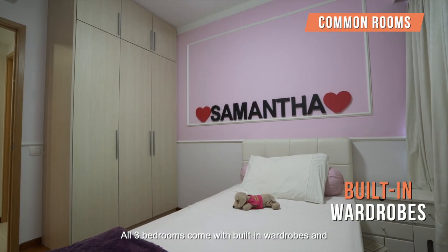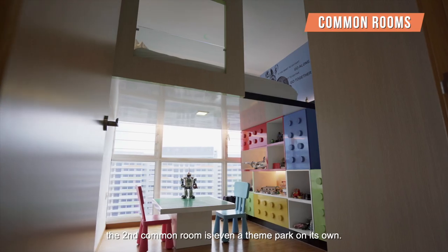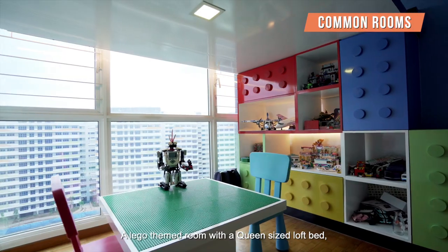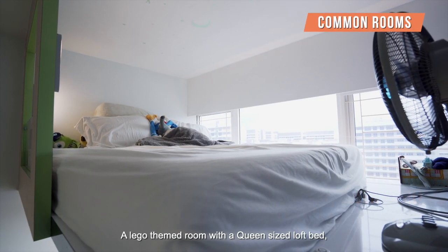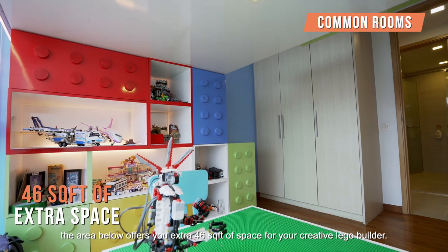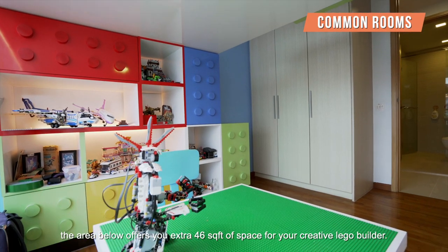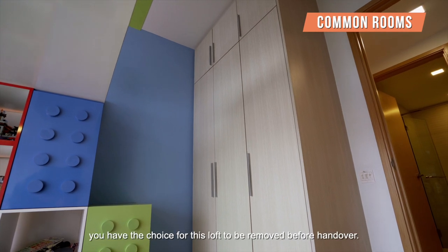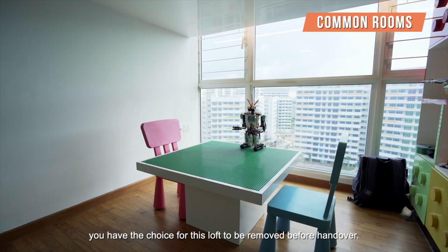All three bedrooms come with built-in wardrobes and the second common room is even a themed room of its own. A Lego-themed room with a queen-sized loft bed — the area below offers you an extra 46 square feet of space for your creative Lego builder. If you have other plans for this room, you have the choice for this loft to be removed before handover.